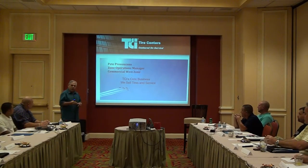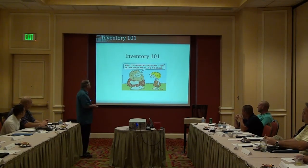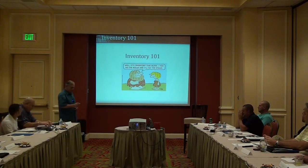So I'm Pete Provenzano, the zone operations manager for the Commercial West Zone. TCI's core business — we sell tires and service, that's what we do. So here we go: Inventory 101.